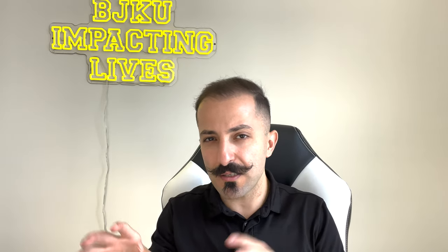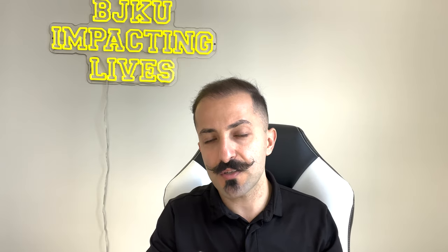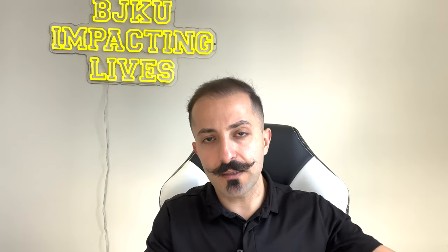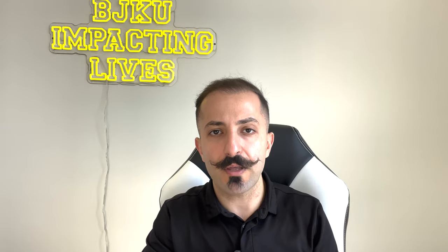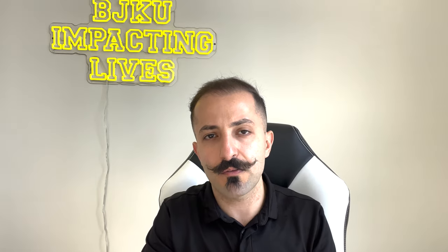Some people might say, what is the difference really? Well, there are a few differences and that's what we want to discuss in this video. If you stay until the end of this video, I want to make you an announcement that I think you will find very valuable, so do stay until the end.